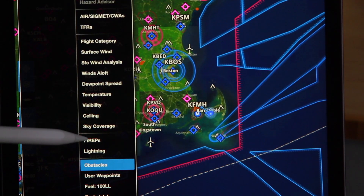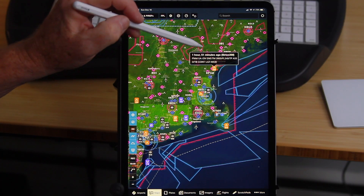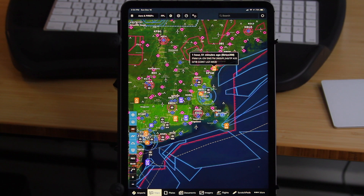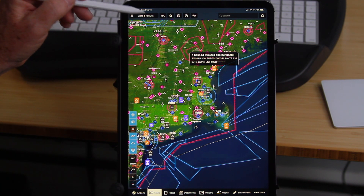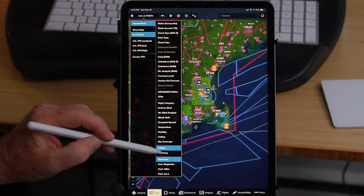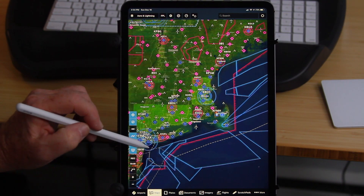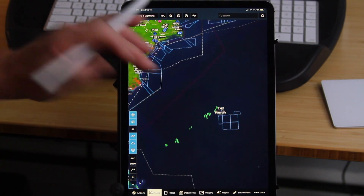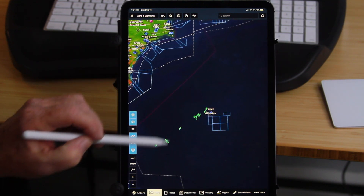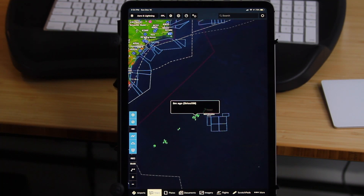If I go to PIREPs, all of the area PIREPs come up and if I touch one I can find out what information came across in that PIREP and how old that information is. My favorite feature is lightning. Let's go looking for some lightning — here's some down by Bermuda. I can touch on any of them and see that six minutes ago was when that lightning strike occurred.